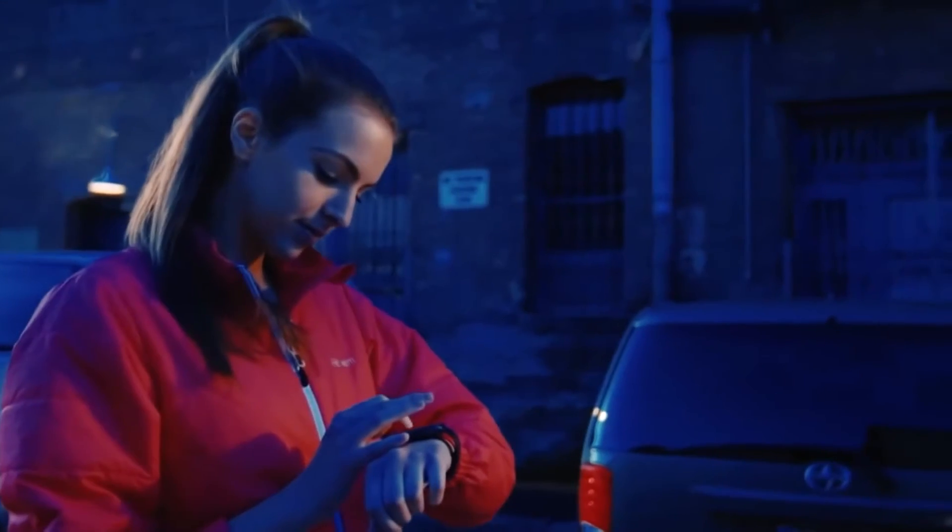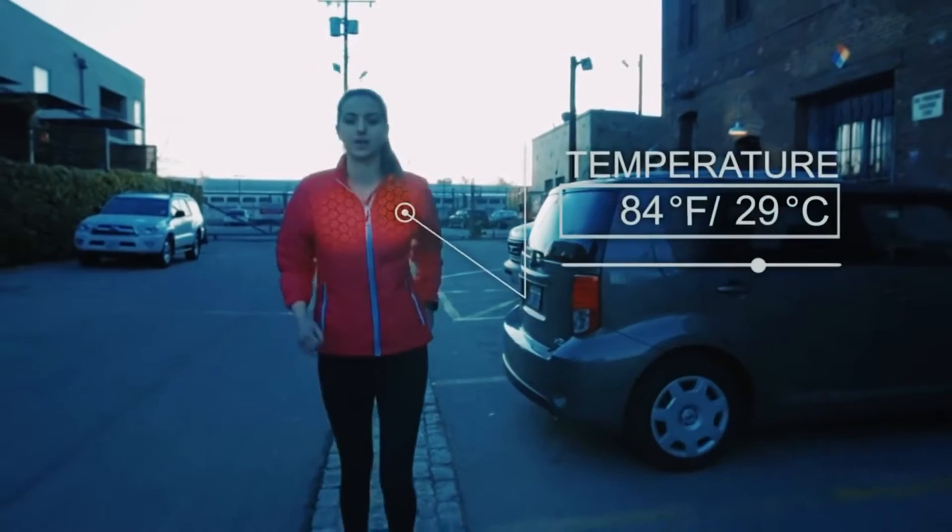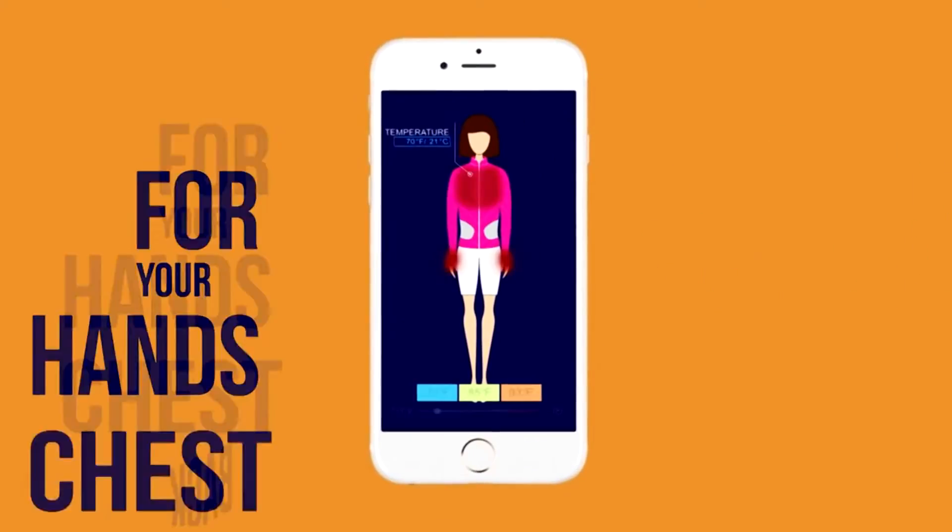You can set the temperature through the smartphone app, which you can also download to your computer, tablet, or even your smartwatch.